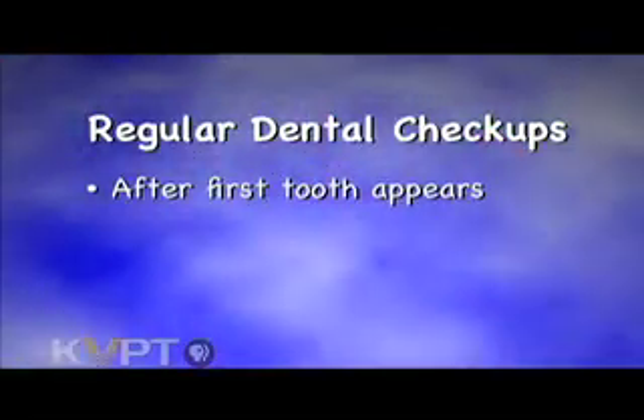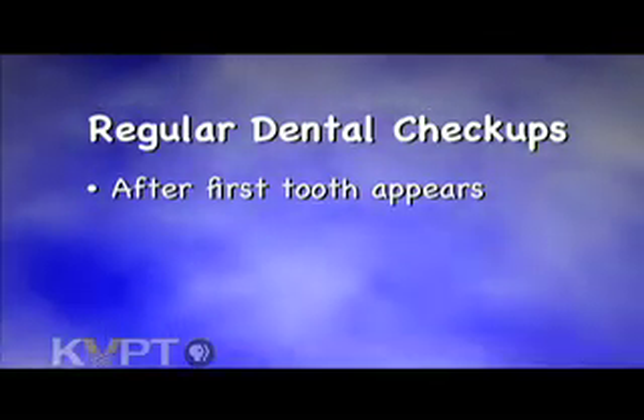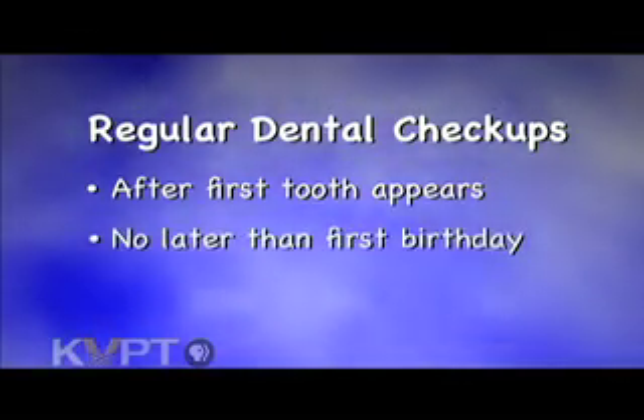Your child should begin regular dental checkups after that first tooth appears, but no later than his or her first birthday. We're looking at the development of the teeth and the gums and making sure we don't see any problems. It's also a chance to talk to the parents and give them preventive information to avoid dental caries.